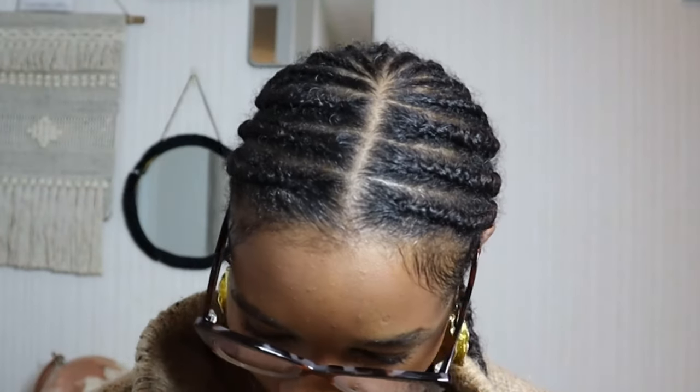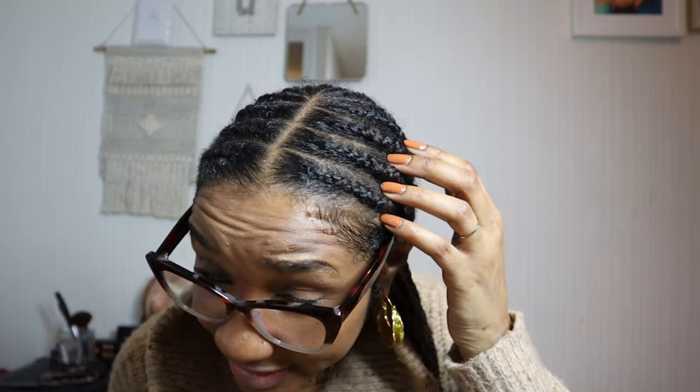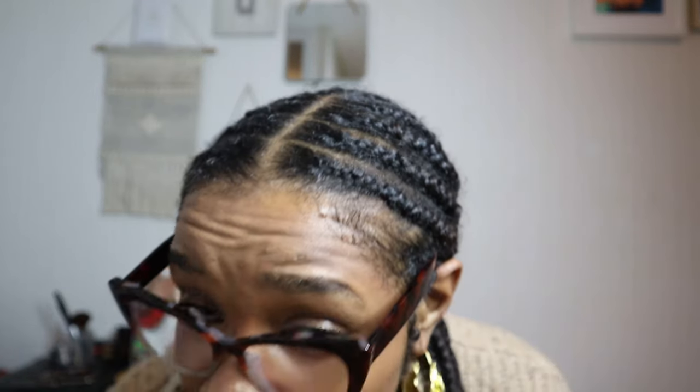I'm going to be showing you the products I use today. This is not a tutorial — as you can see, my hair is quite fluffy, and that's due to moisture. When I've worn my hair in a protective style before, it stayed very neat for a long time because I wasn't moisturizing it as I should. My hair is due to come out today.